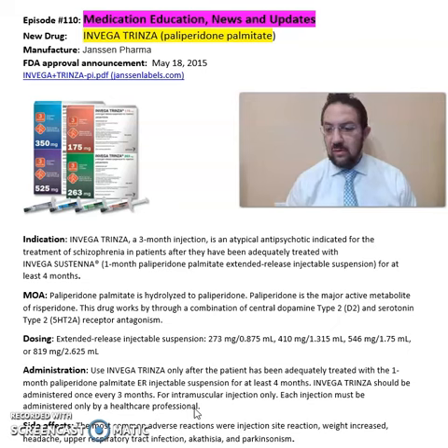Some of the common side effects seen from Invega Trinza include weight increase, upper respiratory tract infections, akathisia, and Parkinsonism.